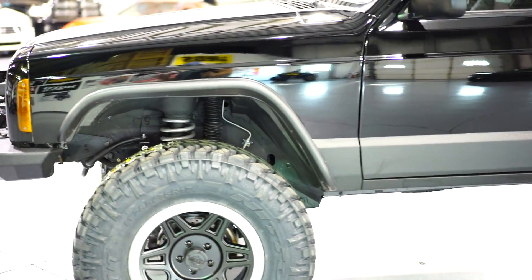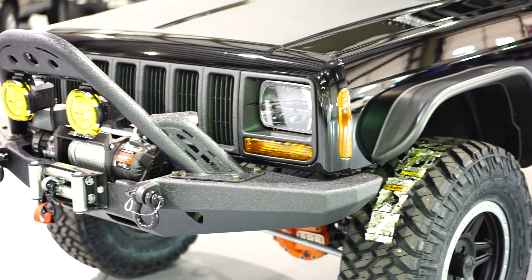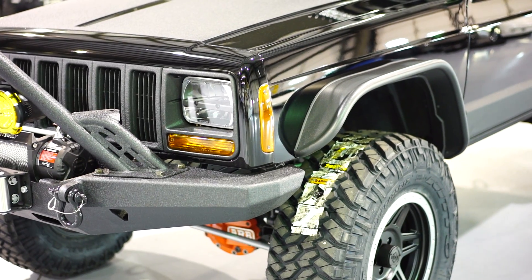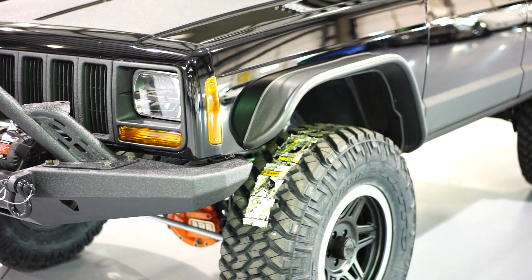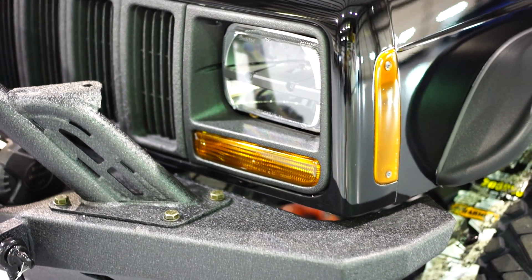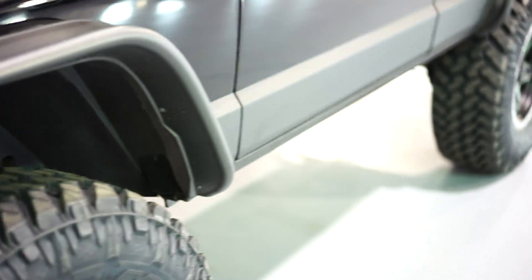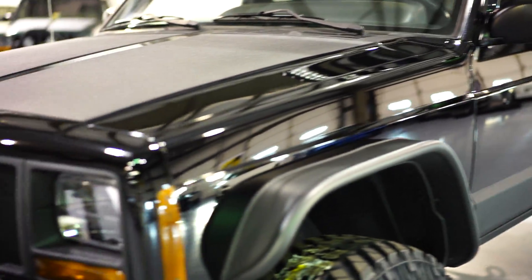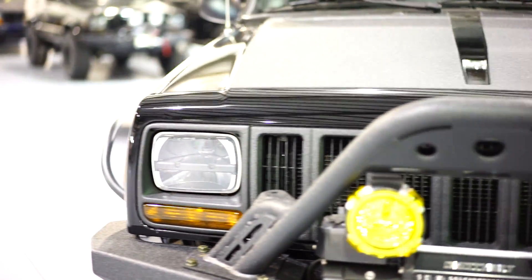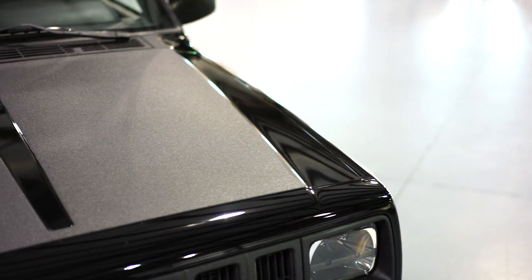Starting with the exterior: you have a whole new body. All the panels are original with new primer, new base coat, and new clear coat all the way around. We have our Kevlar finish on the front grill, headlight bezels, raised portions of the hood, rocker panels, and the entire roof. All of that has been Kevlar'd, which is within itself a very tedious process that takes a lot of time. The raised portions of the hood look absolutely awesome.